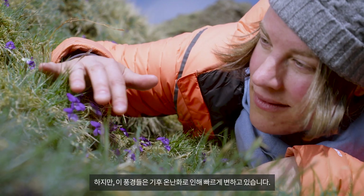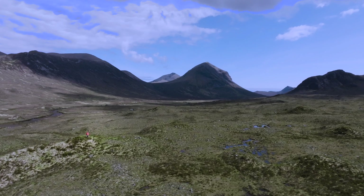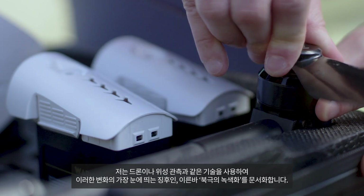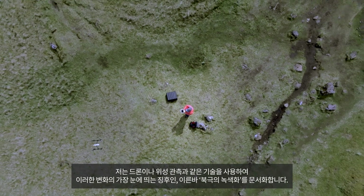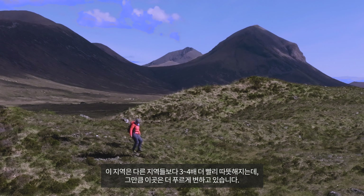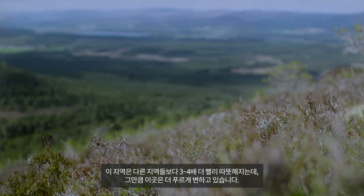However, these landscapes are changing fast because of the warming climate. I use technology such as drones and satellite observations to document one of the most visible signs of this change, the so-called greening of the Arctic. As these regions warm up three to four times faster than the rest of the world, they are becoming greener.